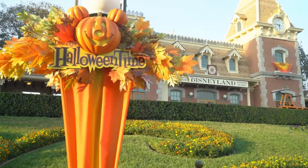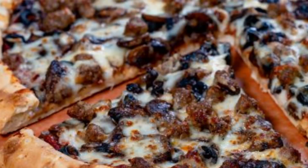Here are the Halloween snacks at Disneyland Park. Dark Matter Pizza, sliced with celestial tomato sauce topped with mozzarella cheese, spicy Italian sausage, roasted mushrooms, and black olives.